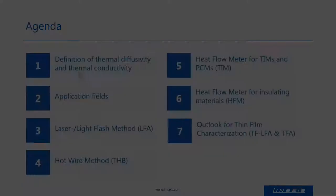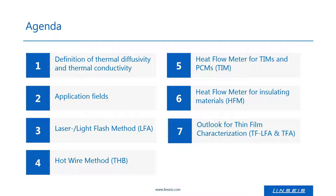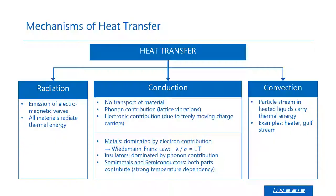This slide shows the agenda of today's webinar. At first, the terms thermal diffusivity and thermal conductivity need to be defined. Then we can go further to the application fields where the knowledge of the thermophysical properties is important. Afterwards, I will present the different methods and instruments which can be used to measure these properties: the laser flash method, the hot wire method, the hot plate method with the TIM tester and the heat flow meter. And in the end, an outlook for the characterization of thin films is given.